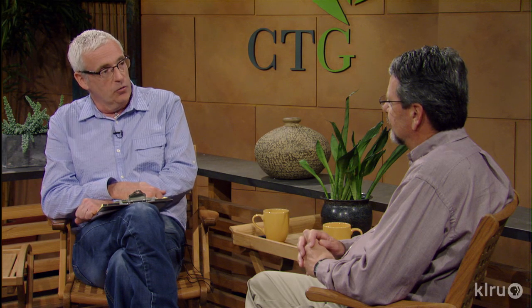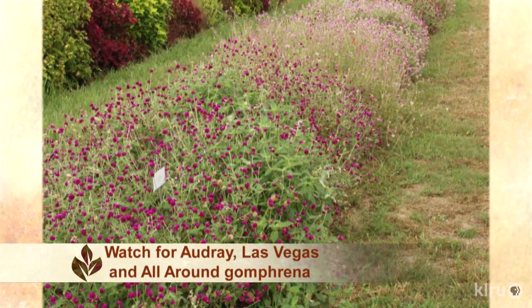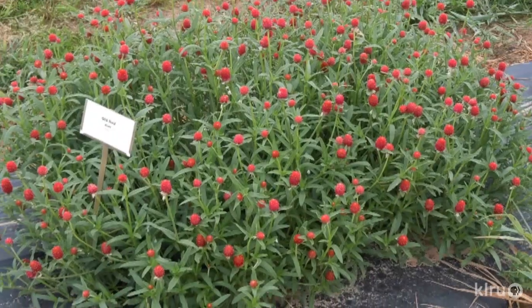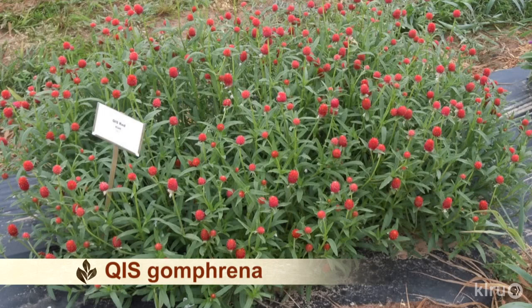This year you have a number of new introductions, including a new form of Gomphrena. In the last three or four years, some new Gomphrena series have come out, so we have a huge choice now. There used to be basically just the old garden form, which is a great plant, but now we have the Las Vegas series and the Audre series, which are intermediate and a little bit taller. We also have the QIS series, which is an unusual color — a very neat plant, very spreading, and it doesn't fall over.